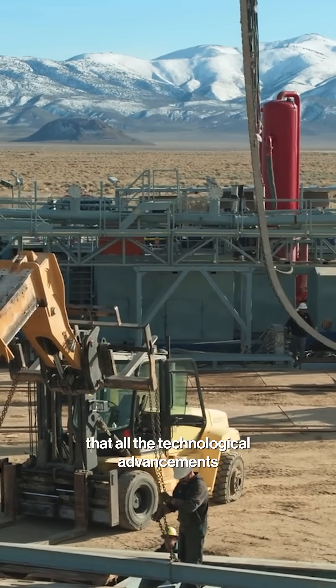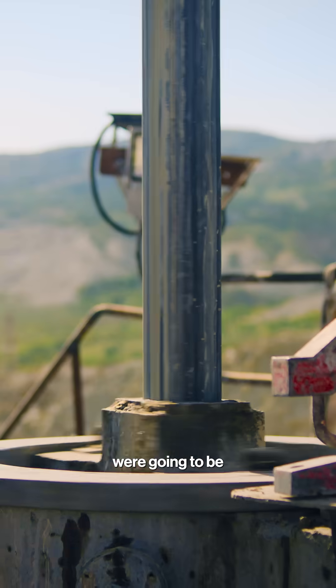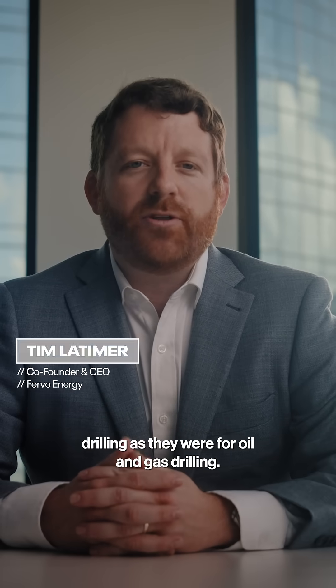The light bulb went off for me that all the technological advancements that I've seen in my day-to-day career in oil and gas were going to be just as transformative for geothermal drilling as they were for oil and gas drilling.